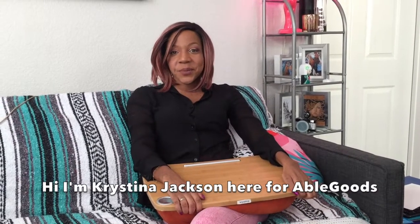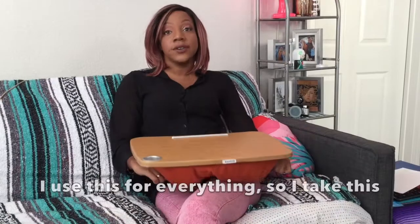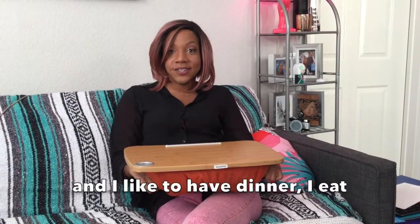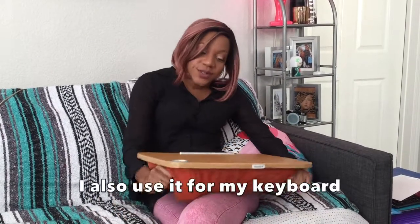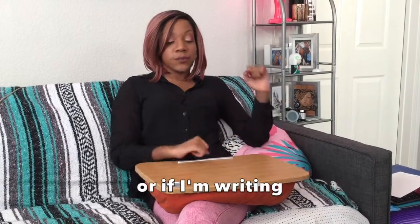Hi, I'm Christina Jackson here for Able Goods, and today we are reviewing lap boards. I use this for everything — I take this with me everywhere. If I'm on the couch and I'd like to have dinner, I eat using this little table here. I also use it for my keyboard if I'm sitting and typing something, or if I'm writing.